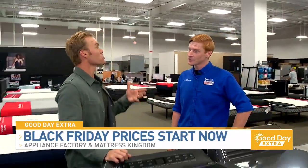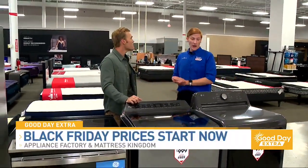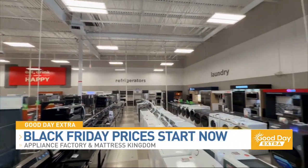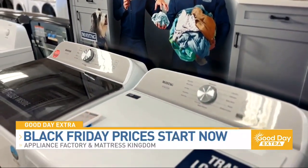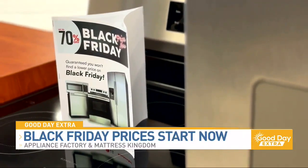How do you save customers so much money? Because a lot of times the tag is almost unbelievable. Well, anytime there's a supply chain issue with manufacturers, like overstock products, we're going to buy thousands of those in-box products at a huge discount, and then pass those savings on to our customers. And some of those savings are right in front of us.